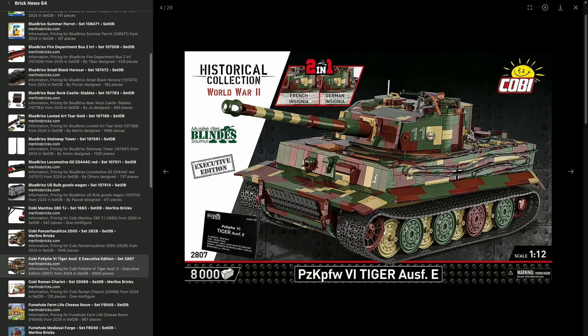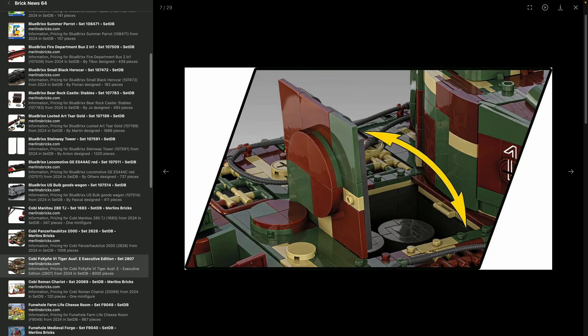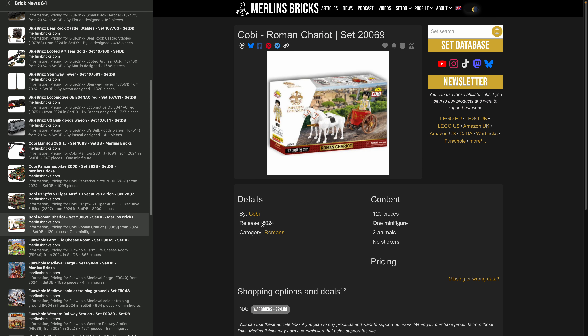It's quite an investment, but it's an enormous tank. This one is a collaboration with a museum in France, so you can get it with either original German or French insignia. There's a ton of functionality and an interior. Cobi has really crushed it here, and 600 bucks is not to be taken lightly.